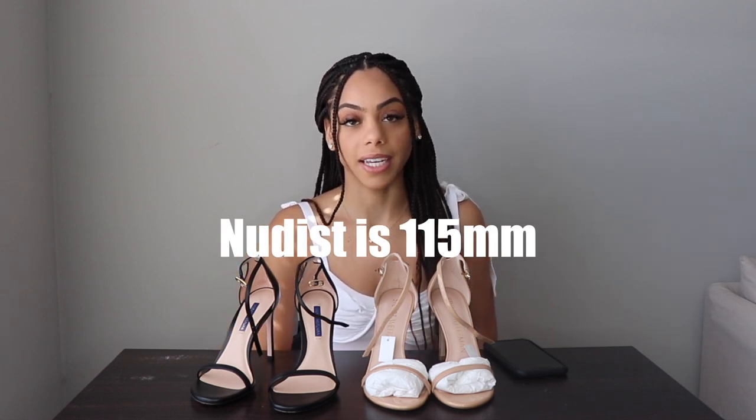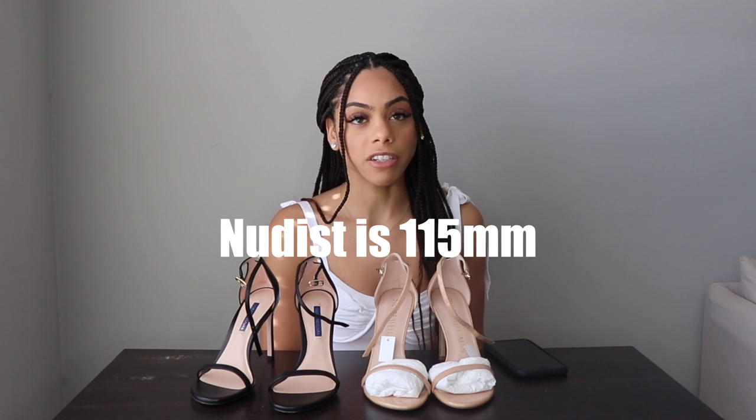I have my So Kate's in the 125mm and they're just so uncomfortable, so I decided to stick to the 100s. I even tried the Christian Louboutin Pigalle Follies in 100mm and they're just so comfortable. I think now I'm just going to start getting four-inch, 100mm heels because they're really comfortable and I know I'm going to get a lot of wear out of them.